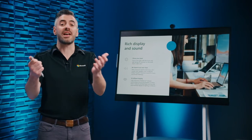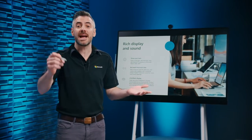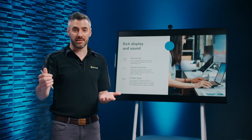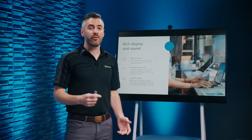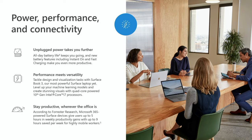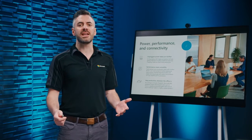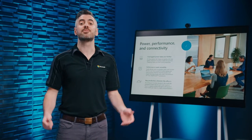Surface brings your work to life. In meetings, grab a pen and use Whiteboard to collaborate naturally with team members, just as you would in person. Performance is about more than just processors, RAM, and numbers on a spec sheet. Surface hardware is optimized at the component and system level to deliver intelligent performance, boosting speeds for power users and extending battery life when you need it most. With instant on and available always-connected options, Surface is ready wherever and whenever inspiration strikes.